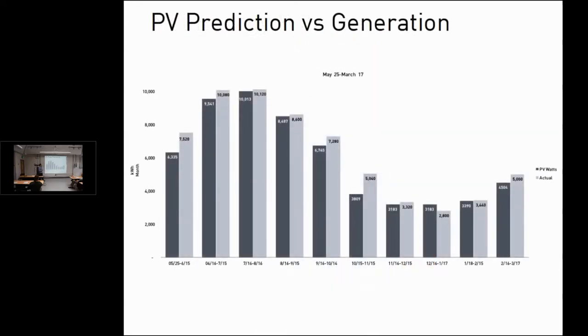PV generation has been rock solid. The panels are overproducing in the first year, which is typical — fresh cells generally overproduce 5–10%. Production closely matches the PVWatts estimate for each month, and even through a gnarly winter, production nearly met the PVWatts estimate for December and January.